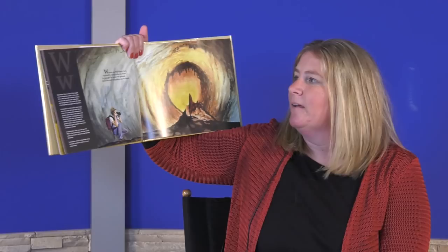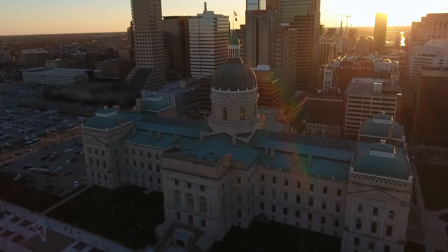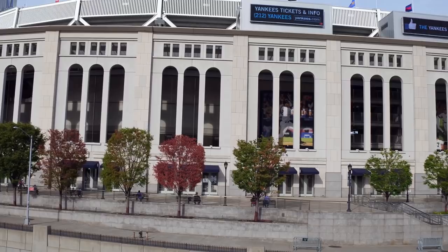W stands for Wyandotte Cave, explored by people who are brave. In passages far below the ground, stalactites and stalagmites can be found. Wyandotte Cave is made of limestone, which is our state stone. Our state capitol building in Indianapolis and other government buildings, many university buildings, national landmarks, and even Yankee Stadium in New York are all partially made with limestone from Indiana.